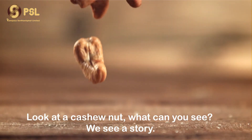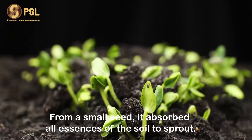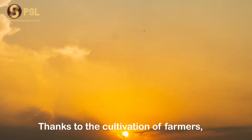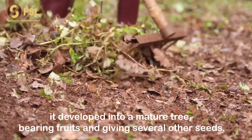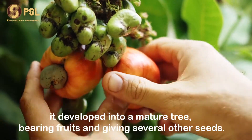Look at the cashew nut — what can you see? We see a story. From a small seed, it absorbs all it needs from the soil to sprout. Thanks to the care of families, it develops into a mature tree, bearing fruits and giving several other seeds.